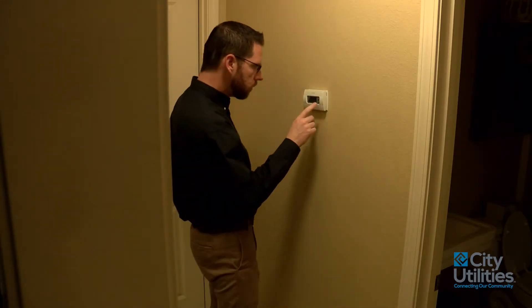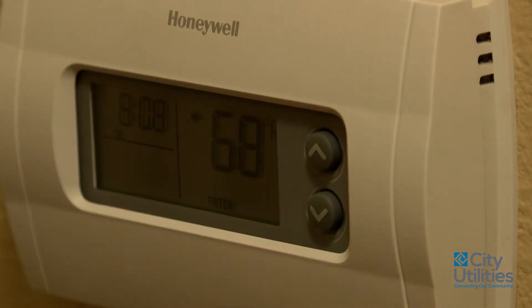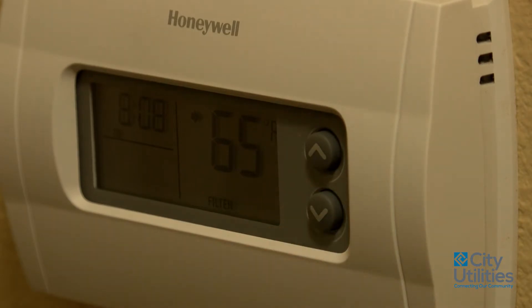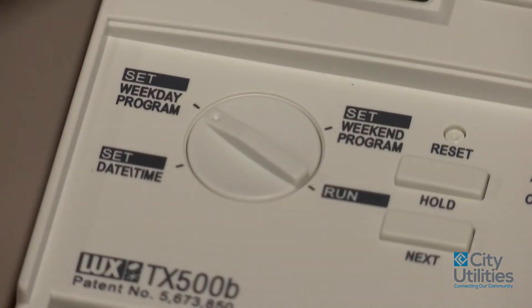We want to take a look at our thermostat settings to make sure that they're set correctly. The recommended thermostat setting in the winter is 68 degrees. You can easily save energy by adjusting the thermostat down 5 to 10 degrees when you're away from home or at night. To make these savings easier, install a programmable or smart thermostat.